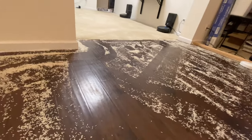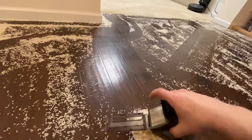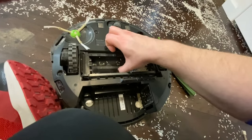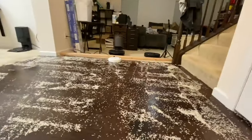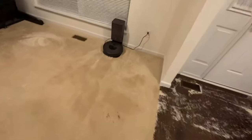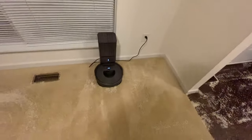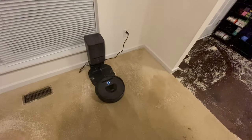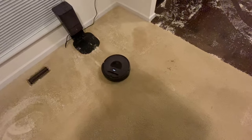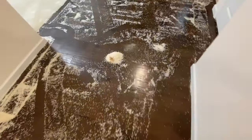Happy holidays. I'm just gonna dump this out — look how much that holds, quite a bit. So I emptied out the bin and cleaned off the dirt sensor. For some reason this i7 Plus is not self-emptying like it should. It did the first few times it went out but it hasn't since, so I dumped it out and cleaned it out.